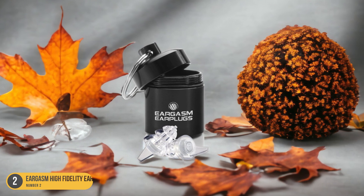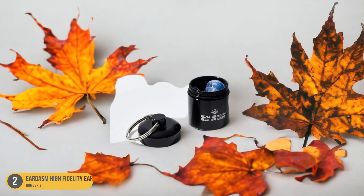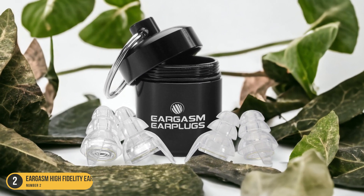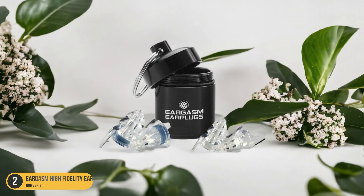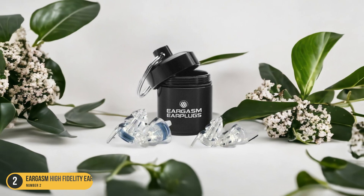Eargasm High Fidelity Earplugs are reusable and easy to clean, making them a cost-effective choice for reliable hearing protection. Whether you're a musician, a frequent concertgoer, or someone working in a noisy environment, these earplugs offer a premium solution to safeguard your hearing without compromising on sound quality. Say goodbye to ringing ears and hello to crystal clear sound with Eargasm High Fidelity Earplugs.